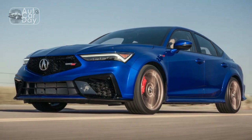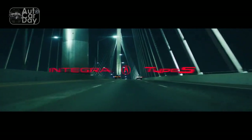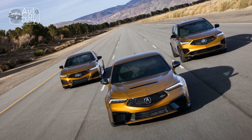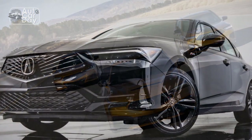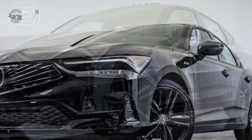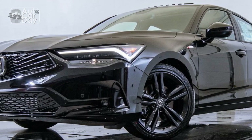Acura has a history of producing vehicles with high safety ratings, and the 2024 Integra is expected to continue this trend. It undergoes rigorous crash testing to ensure it meets safety standards, providing peace of mind for drivers and passengers. The Integra is equipped with a comprehensive array of airbags, including front, side, and curtain airbags, providing protection in the event of a collision.